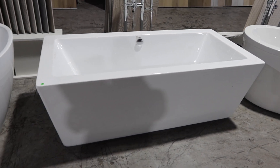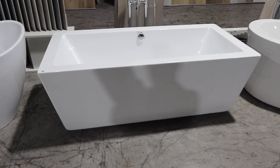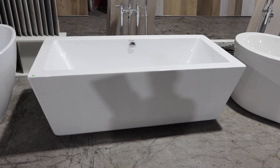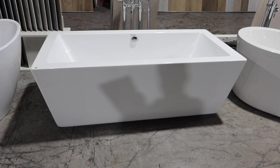This is lot number 16, a Dakota rectangular freestanding tub. This retails about $2,500 to $3,000. It does not come with a tub filler — that's just for show. It's 67 inches across by 32 by about 18 inches deep.